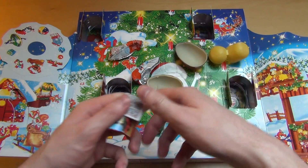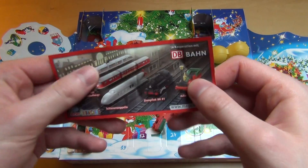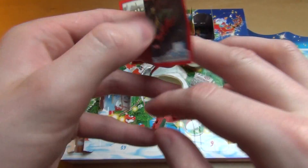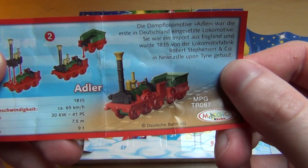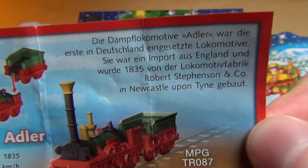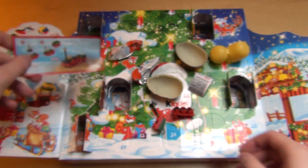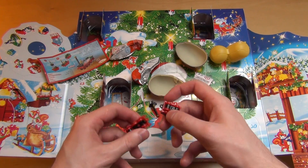A tram — a train device, the first part of a train, old-school style. This is an older, oldest locomotive in Germany. Nine tons — let's do it.